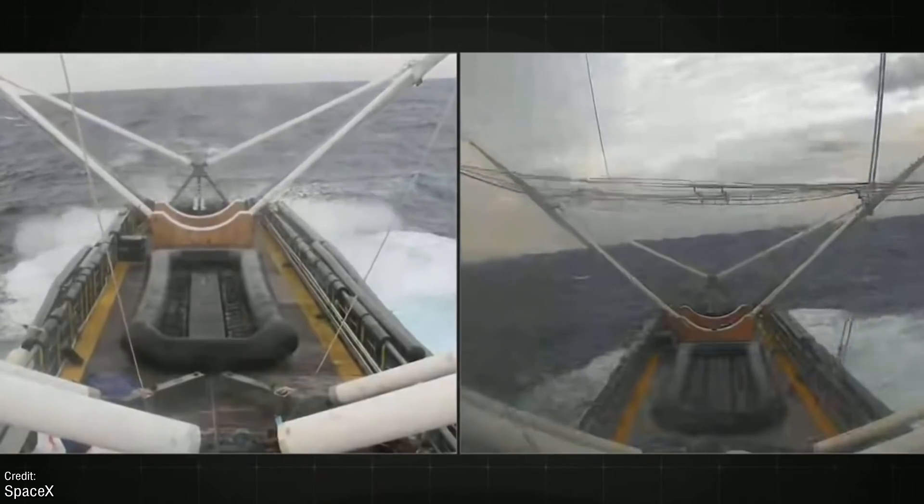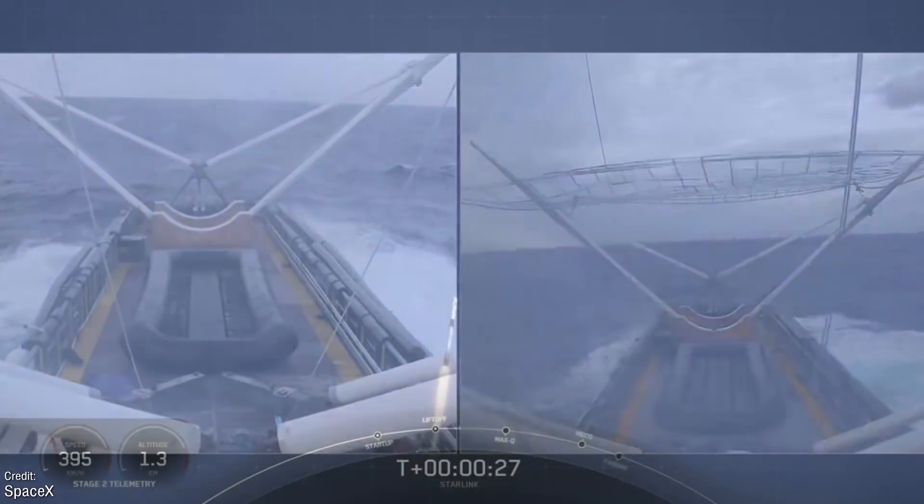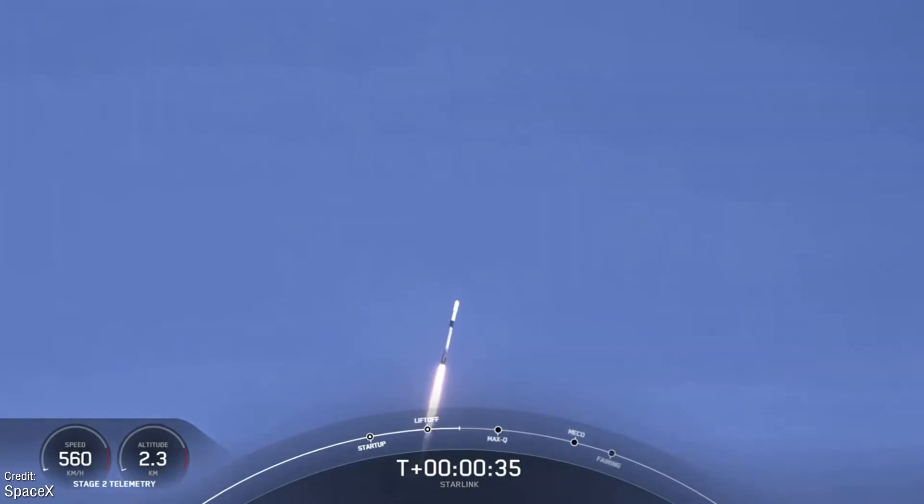While at face value this mission seems fairly ordinary for SpaceX, the company did break a few records on this flight — records that took serious engineering ingenuity and a keen understanding of science and maths, subjects that can be made easy thanks to this video's sponsor, Brilliant.